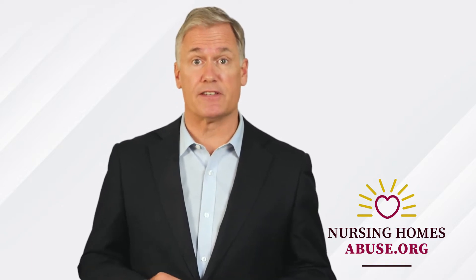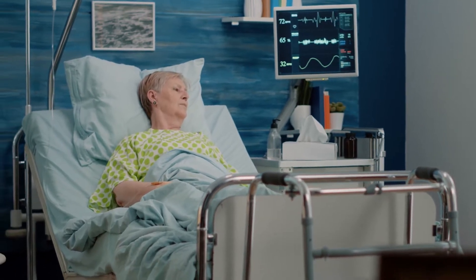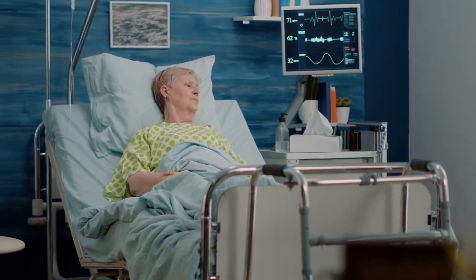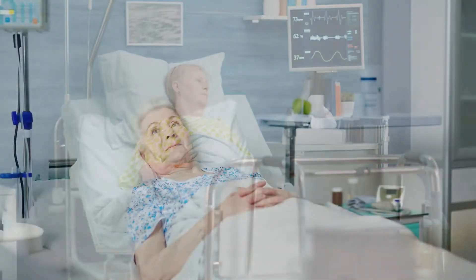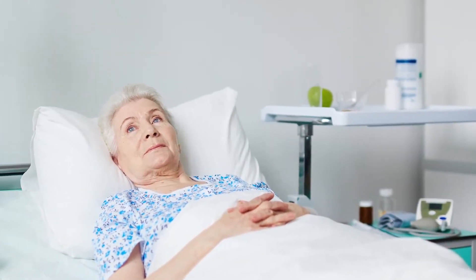Bed sores are a serious risk for residents of long-term care facilities. Nursing homes, rehabilitation centers, and assisted living homes often host seniors with mobility impairments. Their advanced age and lack of movement puts them at a substantial risk for developing bed sores.